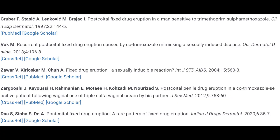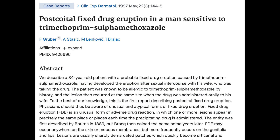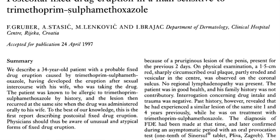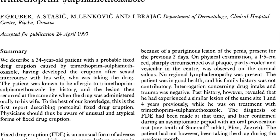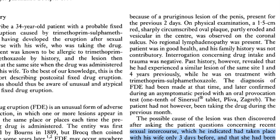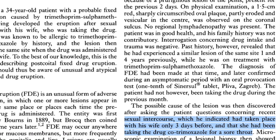Seven, post-coital FDE. In 1997, in the Clinical and Experimental Dermatology Journal, a case was reported of a 34-year-old man who developed FDE on the coronal sulcus a few hours after intercourse with his wife. He was known to be allergic to sulfonamides but firmly denied taking any drug over the past fortnight. His wife, interestingly, was on Bactrim for two weeks for a respiratory infection. It was postulated that the drug entered his system through the body fluids.